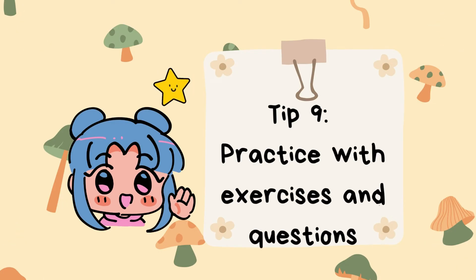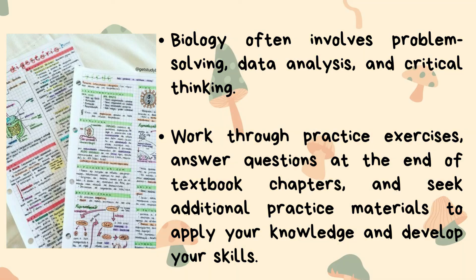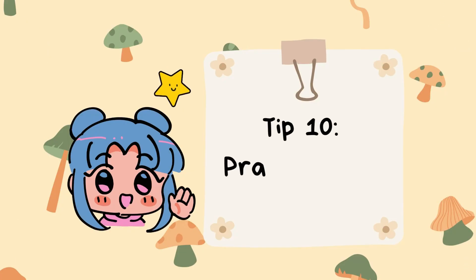Tip number nine: practice with exercises and questions. Biology often involves problem solving, data analysis, and critical thinking. Work through practice exercises, answer questions at the end of textbook chapters, and seek additional practice materials to apply your knowledge and develop your skills.